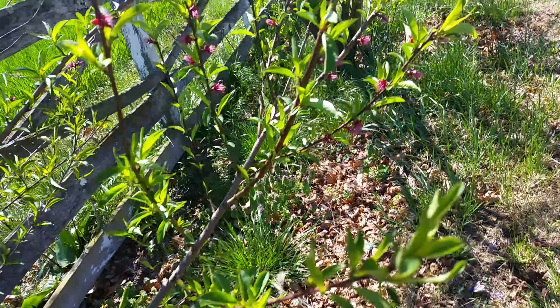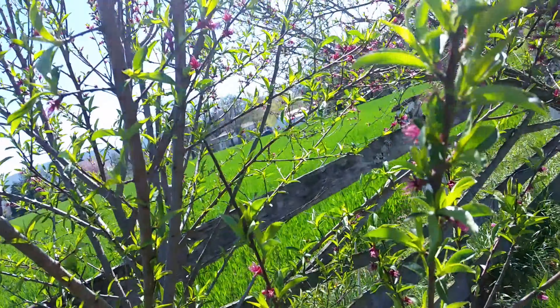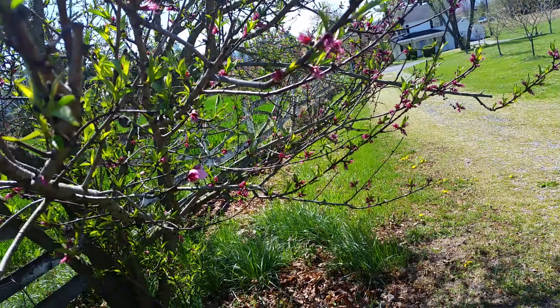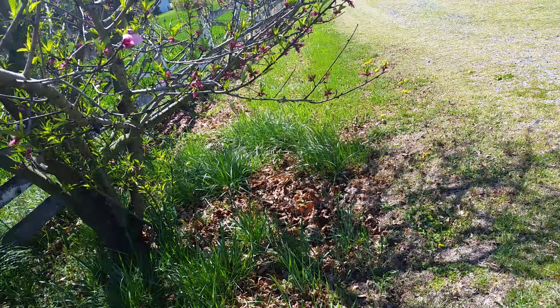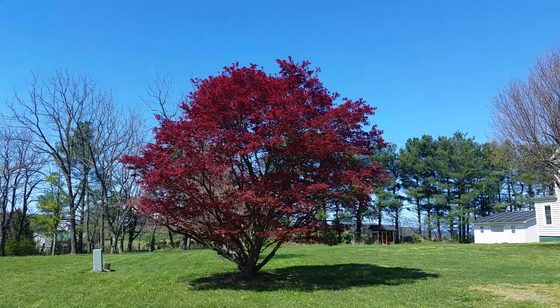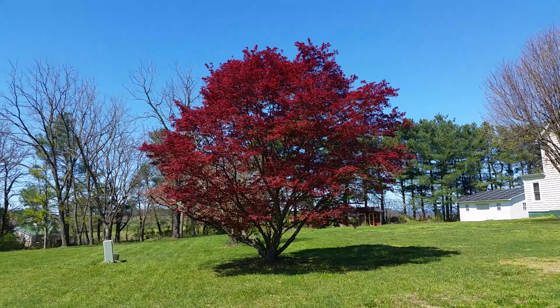I don't think we're gonna get peaches yet off of this small volunteer tree, but we're going to get a lot of peaches on the big peach tree. I have probably 20 quarts of peaches in my freezer and I make peach cobbler, chicken and peaches, and stuff like that all the time.